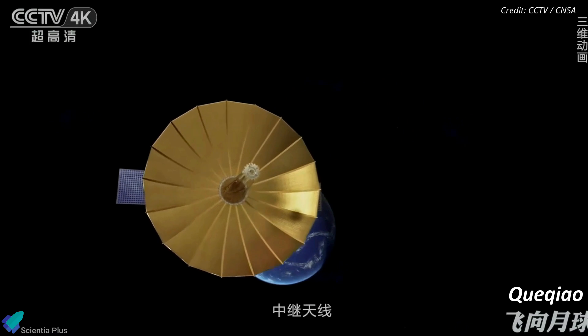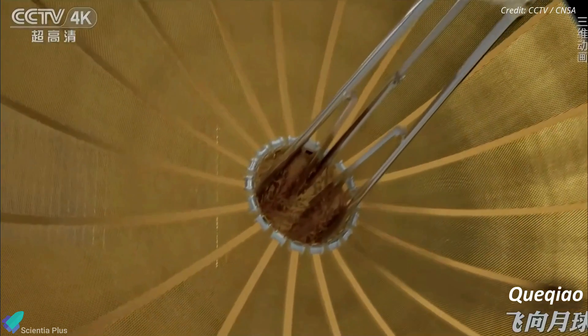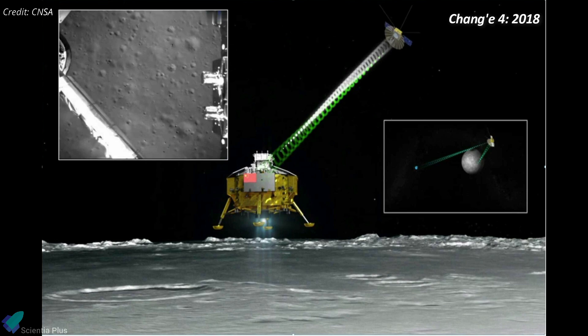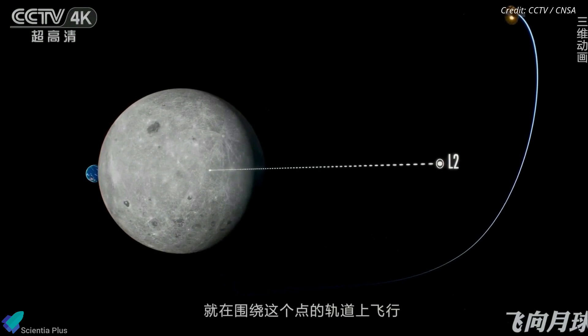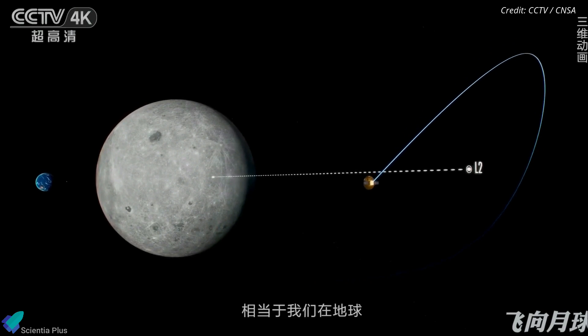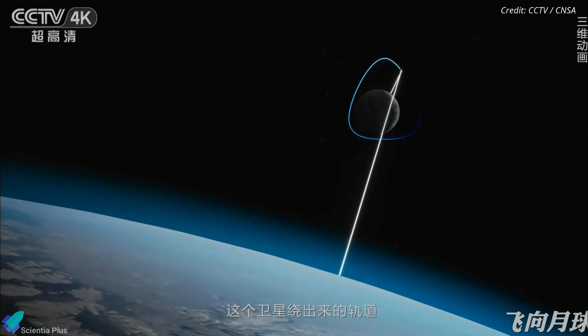Chuiqiao-2 is a more capable follow-up to its predecessor, the Chuiqiao relay satellite launched in 2018. Chuiqiao facilitated the Chang'e-4 mission, the first-ever lunar far side landing. The aging Chuiqiao satellite remains operational in a halo orbit around the Earth-Moon second Lagrange point, roughly 70,000 kilometers beyond the moon.